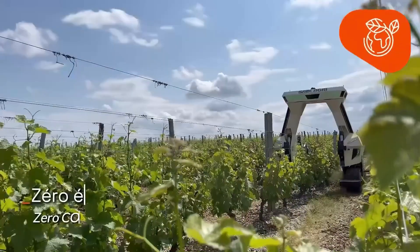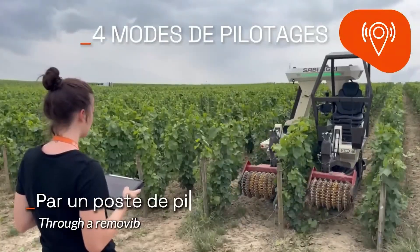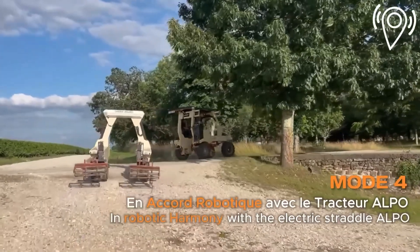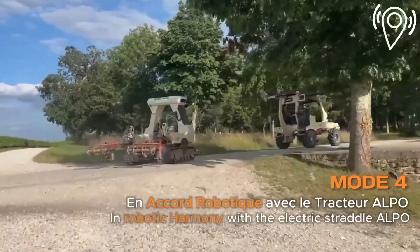Controlled via touchscreen and remote systems, it integrates smart farming technologies like GPS guidance and data logging. As an all-in-one electric solution, the Xylis is redefining how farmers think about power, productivity, and environmental responsibility.